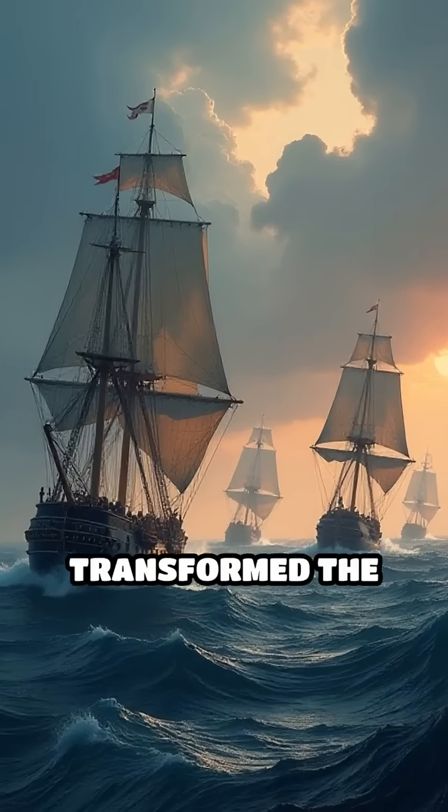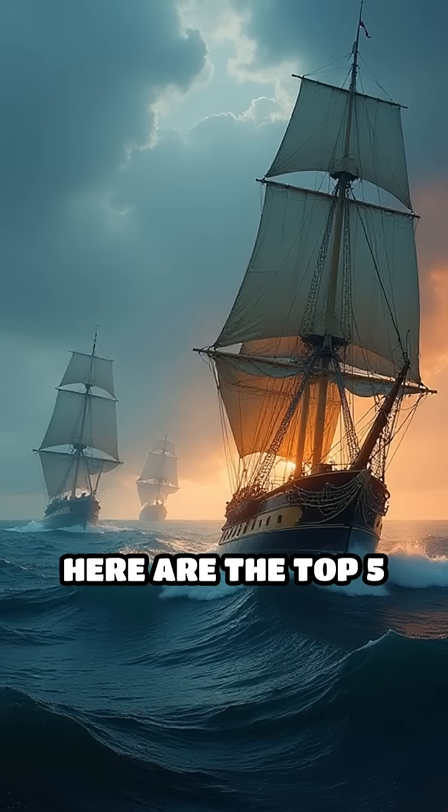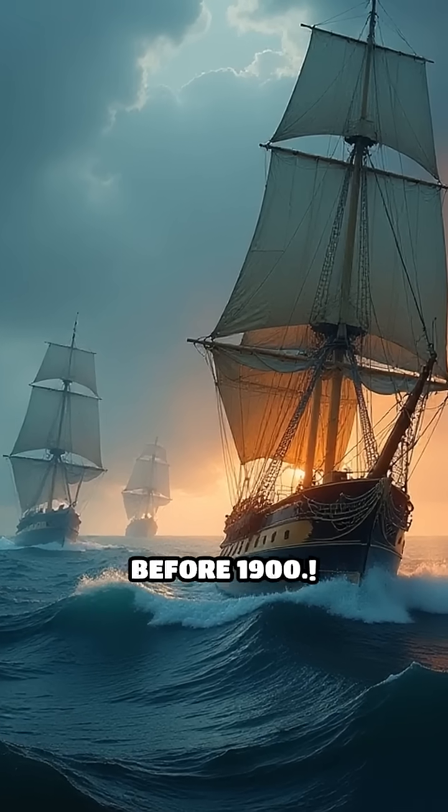Did you know the 19th century transformed the seas forever? Here are the top five naval engineering breakthroughs before 1900.